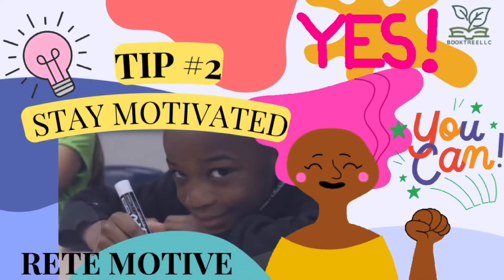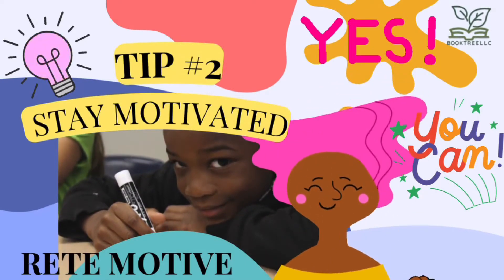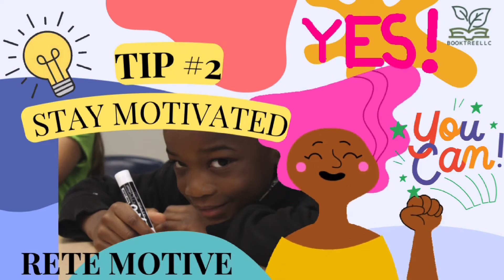Tip 2: Stay motivated. Reté motivé. Don't get discouraged on mistakes. Every step you take in learning this beautiful language is a step closer to your ultimate goal.